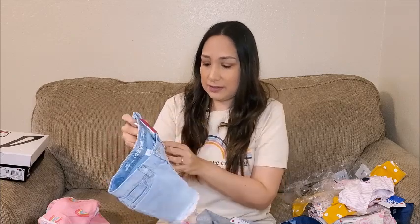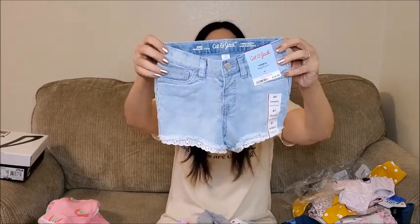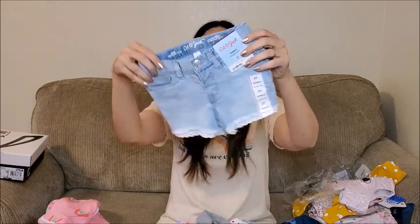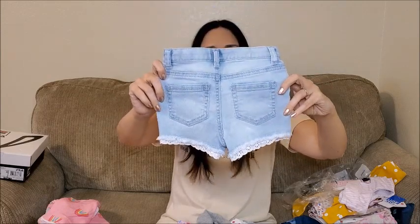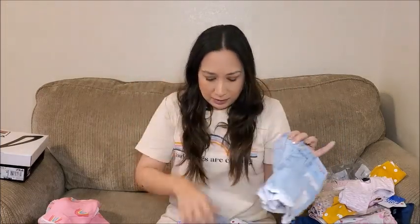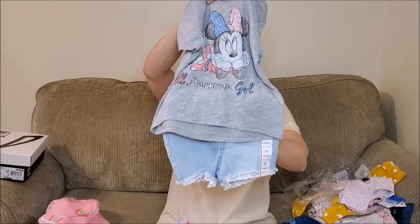Then I got these jean shorts, 3T too. I like the light wash. For summer it's great. I love this white detail here at the bottom, it's really cute. I love them — I think they go great with the Minnie shirt.